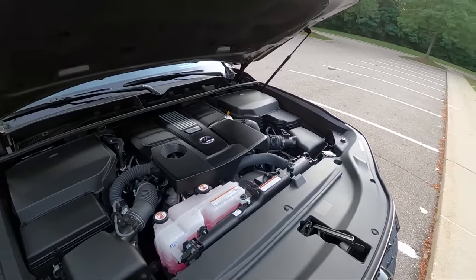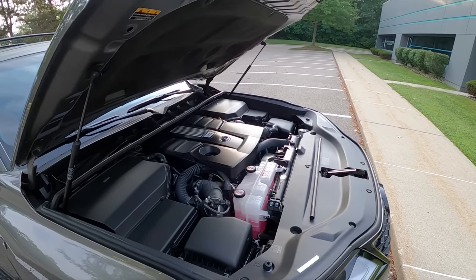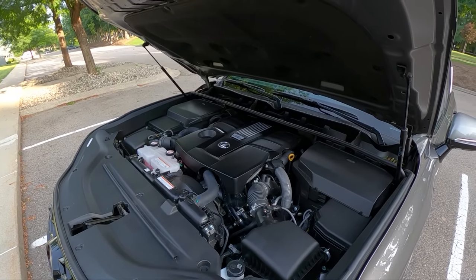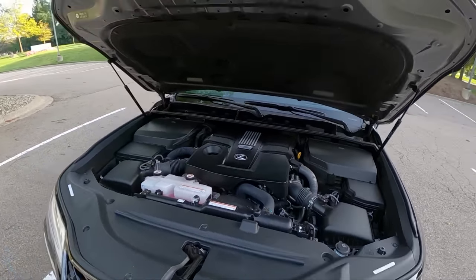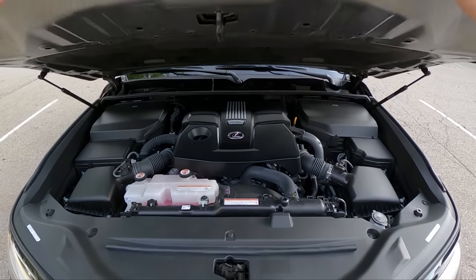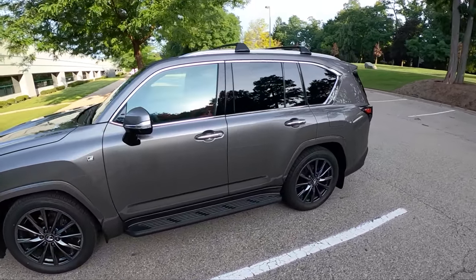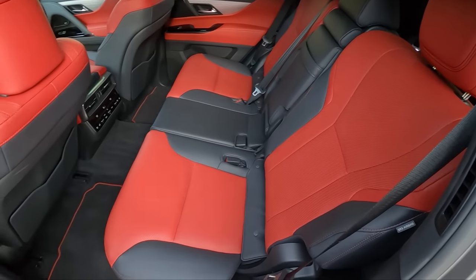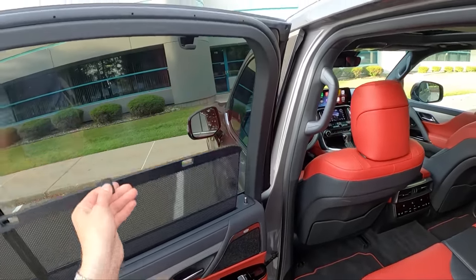Rated for much better fuel economy than the previous generation LX — 22 MPG on the highway and 17 in the city. This week I've been averaging around 17 MPG in combined driving. You should realistically get between 15 to 17 MPG, and maybe a little better on a longer road trip. There's plenty of power: 479 lb-ft of torque from this twin-turbo V6, 409 horsepower, paired with a 10-speed automatic. This thing is fast. It doesn't feel as special or smooth as the 5.7 V8, but in the name of better fuel economy and more usable performance, it's a good update.